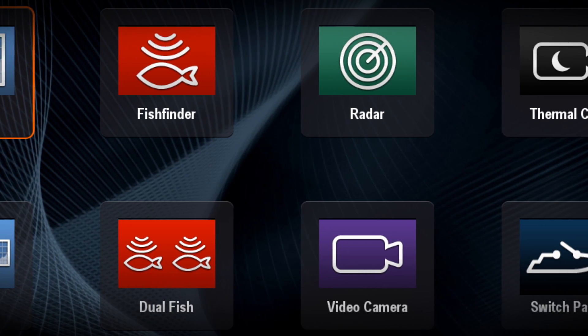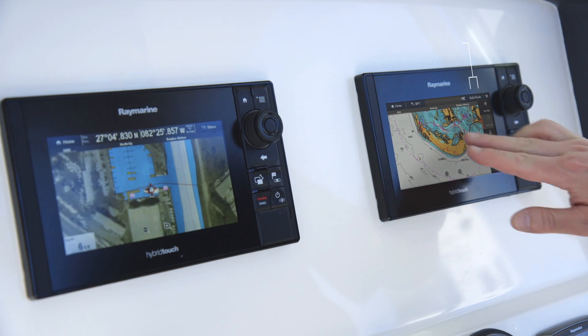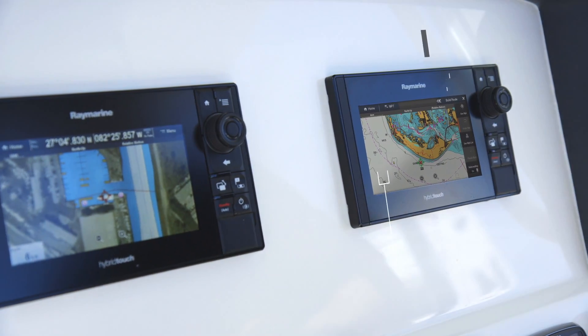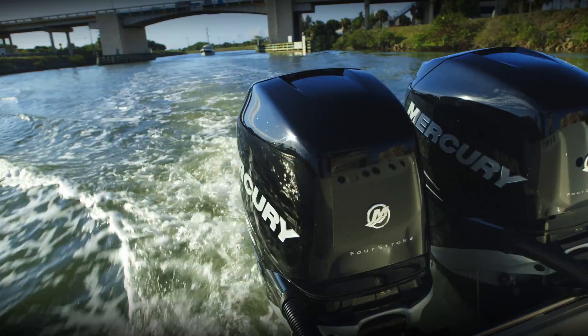Navigation, sensors, safety, and entertainment are right at your fingertips. With integrated GPS and automatic route planning, the ES-Series will get you to your destination easier than ever.